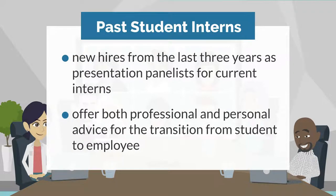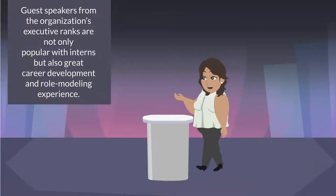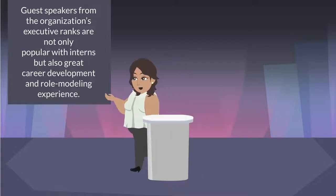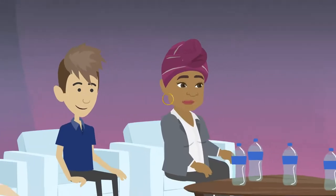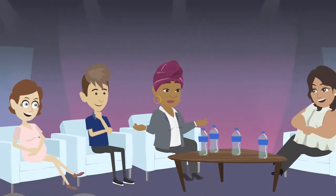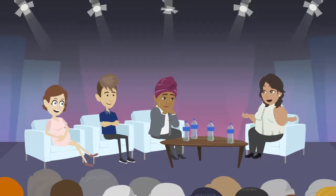11. Guest Speakers from Executive Ranks. Guest speakers from the organization's executive ranks are not only popular with interns but also have great career development and role modeling experience. It is a great opportunity for them to promote the organization to the interns and demonstrate their commitment to the internship program. Particularly effective are short presentations followed by informal conversations in response to intern questions.